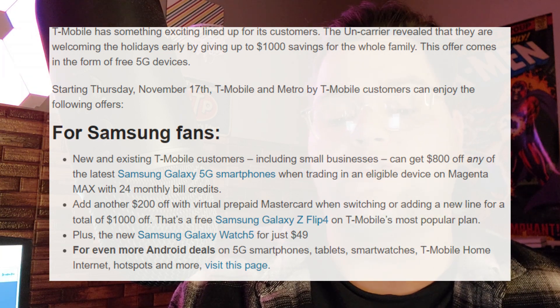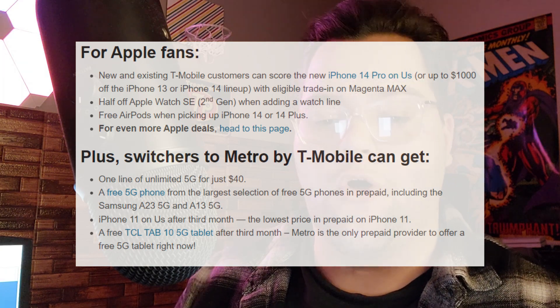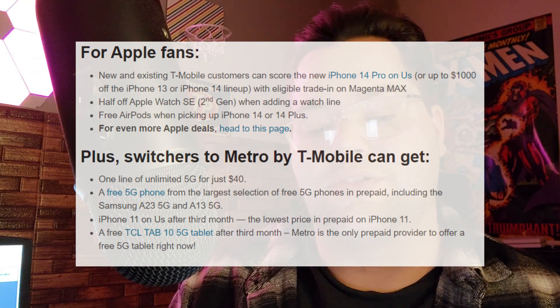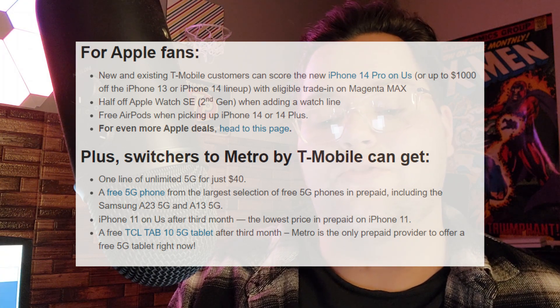That's a free Samsung Galaxy Z Flip 4 on T-Mobile's most popular plan, plus the new Samsung Galaxy Watch 5 for just $49. For Apple fans, new and existing T-Mobile customers can score the new iPhone 14 Pro on us, or up to $1,000 off the iPhone 13 or iPhone 14 lineup with eligible trade-in on Magenta Max. Half off Apple Watch SE second gen when adding a watch line, and free AirPods when picking up an iPhone 14 or 14 Plus.